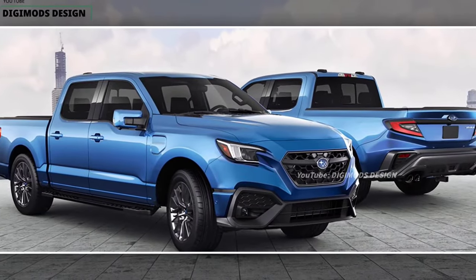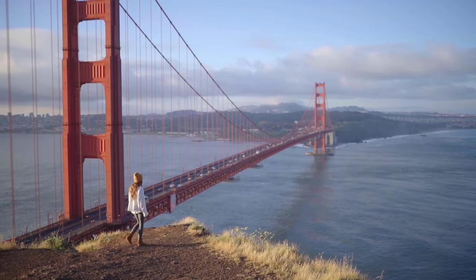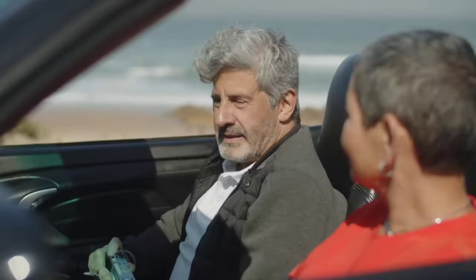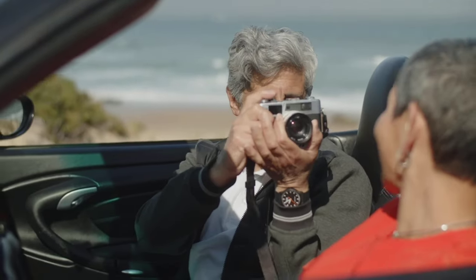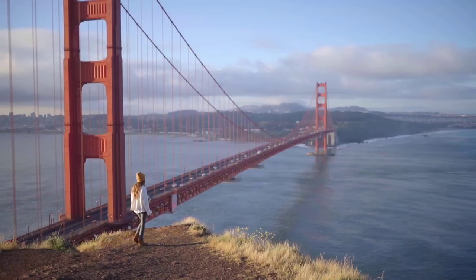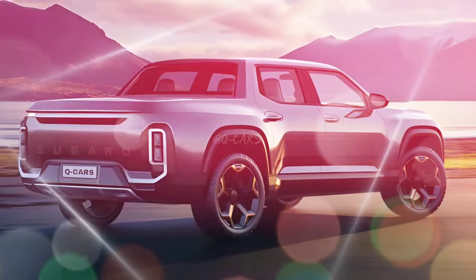The 2025 Brat is expected to be a small pickup truck, similar in size to the Ford Maverick or Hyundai Santa Cruz. It's likely to have a rugged and functional design, with a tall ride height, short overhangs, and a long bed. The interior is expected to be simple and utilitarian, with a focus on durability and practicality.